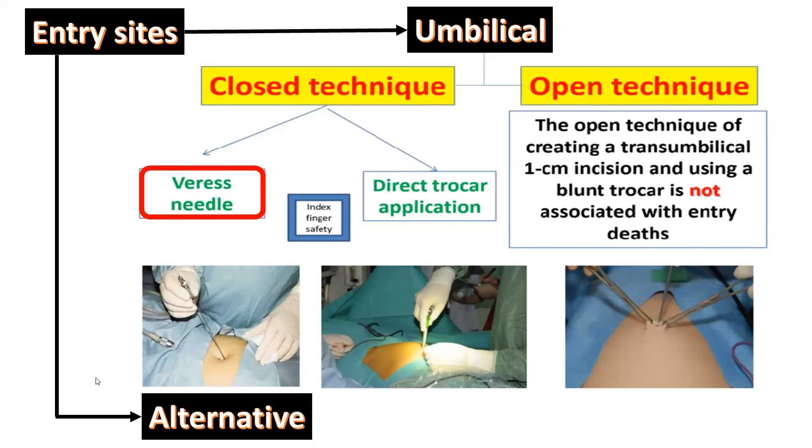Having some knowledge about the anatomy of the anterior abdominal wall and vascular relations to sites of injury, let us discuss entering the abdomen. You can enter via the umbilicus or via alternative sites away from the umbilicus. Umbilical entry is either closed technique — without seeing what you are doing, usually by Veress needle or direct trocar — or open technique by open laparoscopy. We will start with the Veress needle.